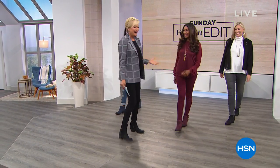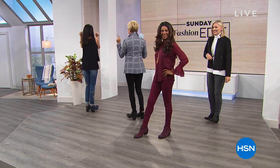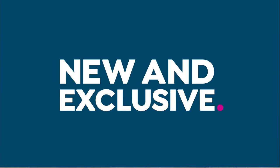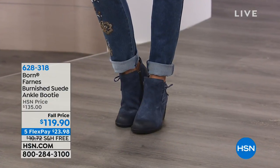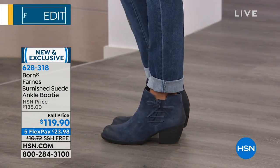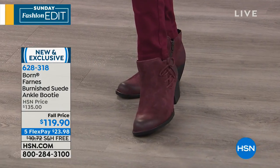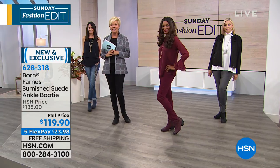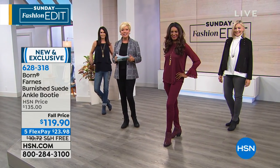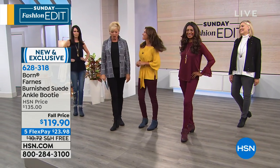We're kicking off with Born shoes. Natalie and I were dancing behind the scenes on the heels — they're so cushy. Born is a comfort brand known for support, including high arch support. These are brand new and exclusive to HSN at a fall price, so nice savings. We have navy, wine, and black in genuine suede. Item number 628318. Now let's introduce Karen LeBlanc, our special guest from Born.